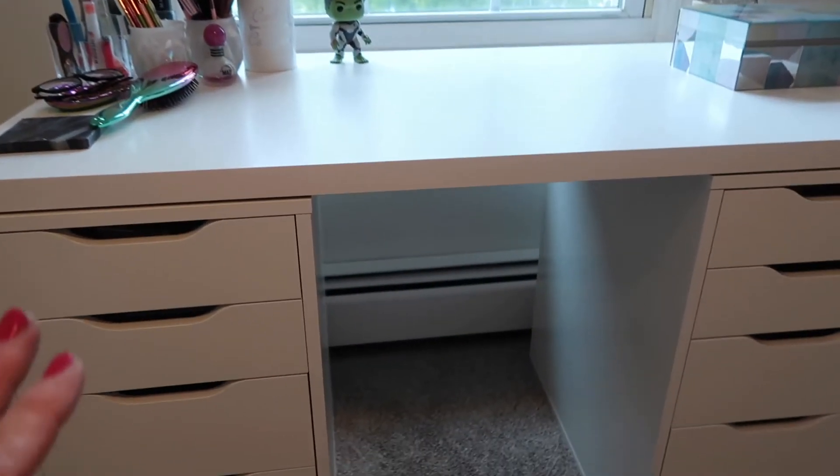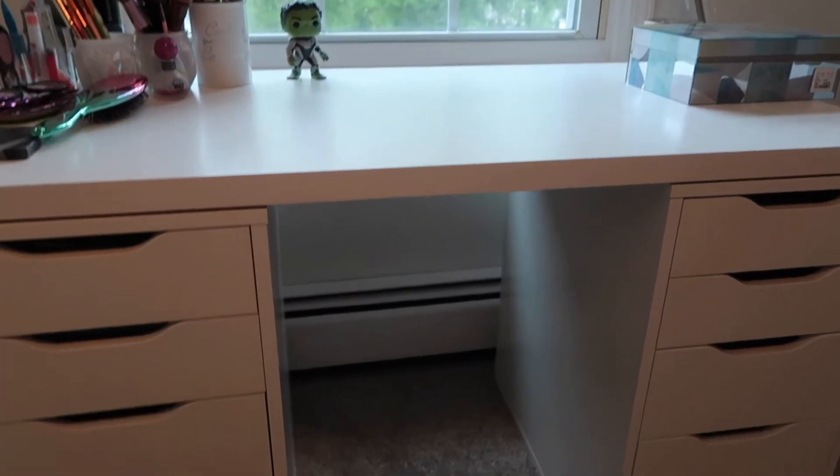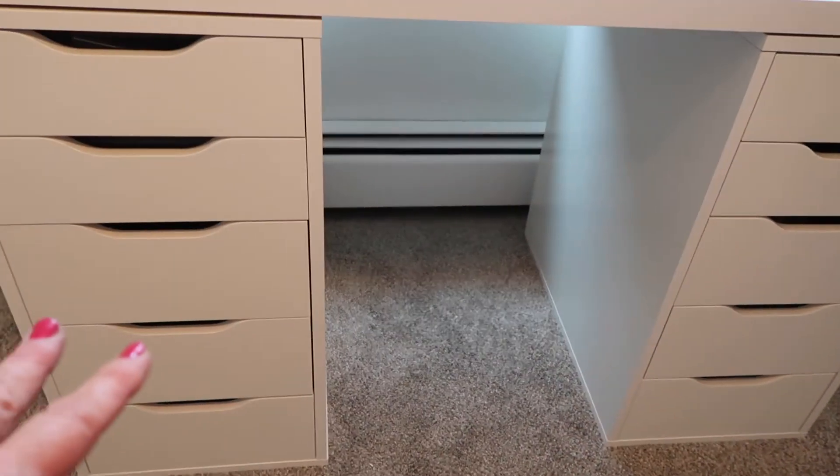So without further ado, here is what I have going on so far, and I'll walk you through the organizational products I picked up at IKEA. This is the dressing table as it stands right now. I have it up against a window so I can have some nice natural light coming in, and you can see the Alex drawers already put together on either side.